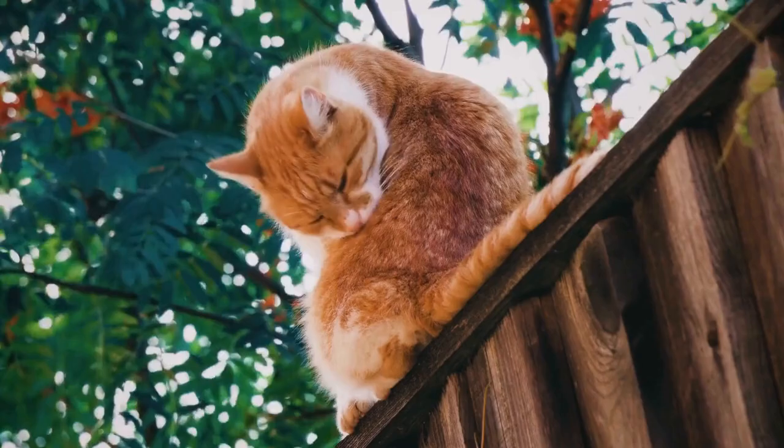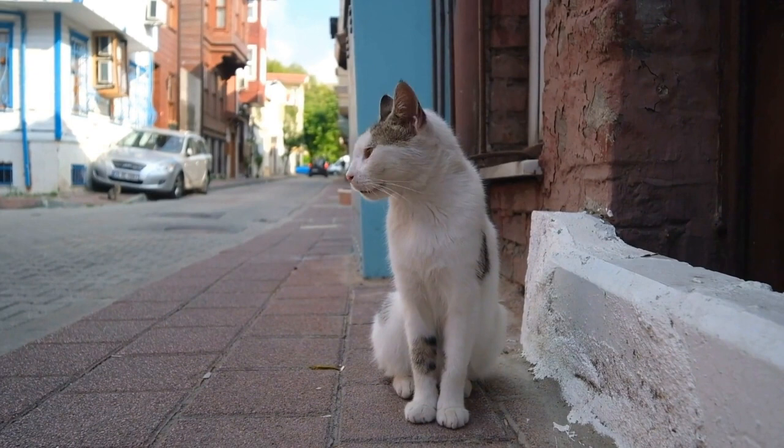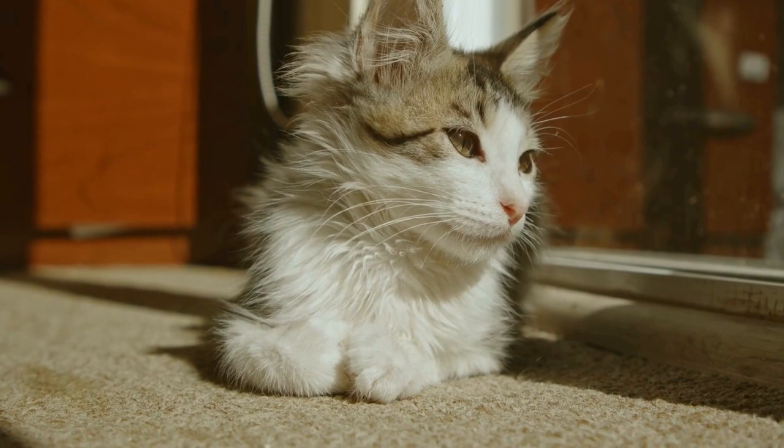Cats' paws are packed with nerve endings, making them highly sensitive. These sensory receptors provide cats with detailed information about the texture and stability of the surface they are standing or walking on. The information relayed from the paws to the brain allows cats to adjust their movements accordingly, ensuring they remain balanced.